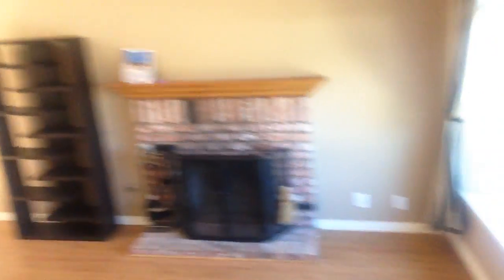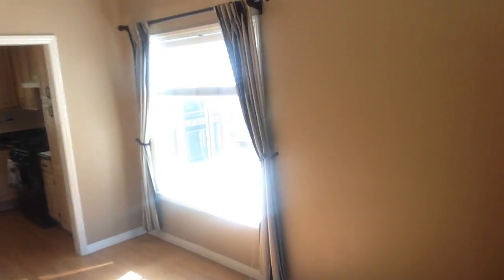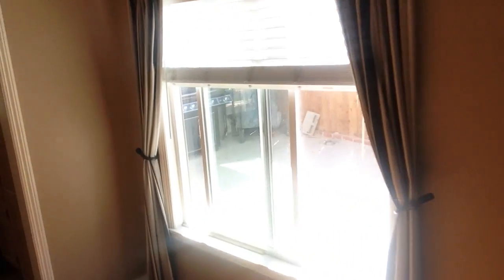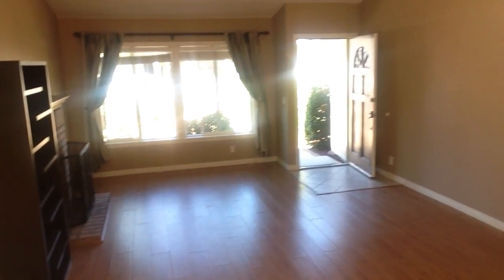We're going to have a little bit of a transition from light to dark here, so bear with me. As we start off, we see we've got a nice fireplace, living room, high vaulted ceilings — about 15-foot ceilings — and nice brand-new vinyl windows: two there in the living room, one here in the dining room area.